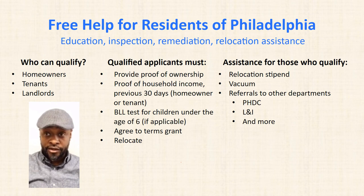Also, most importantly, they must relocate while the work is being done. Assistance for those who qualify is not limited to relocation stipend and vacuum cleaner, but also referrals to other departments such as PHDC, the Philadelphia Housing and Development Corporation, L&I, and more. Most importantly, and this cannot be stated strongly enough, this is not a home remodeling program.